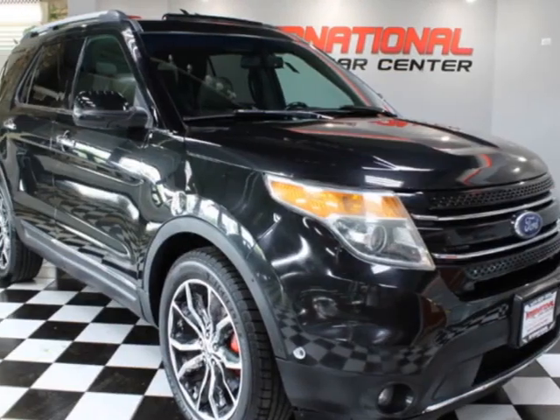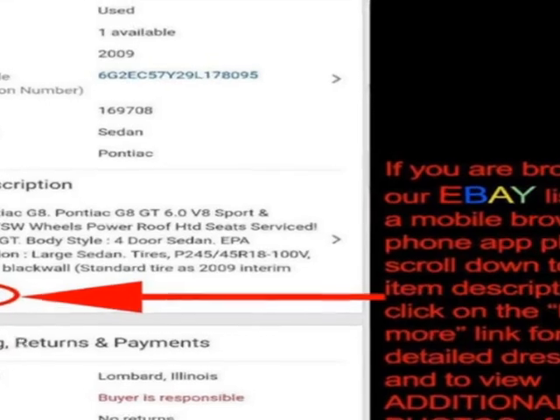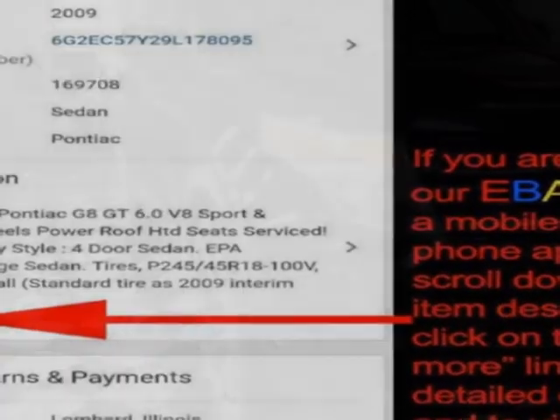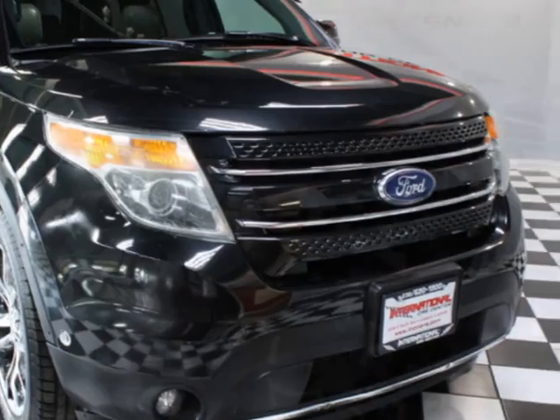Come take a look at this 2011 Ford Explorer Limited, fully loaded. This vehicle has just under 158,000 miles. For your protection, a warranty is available for this vehicle.